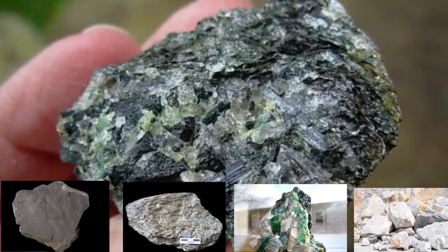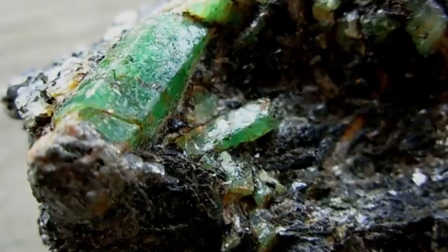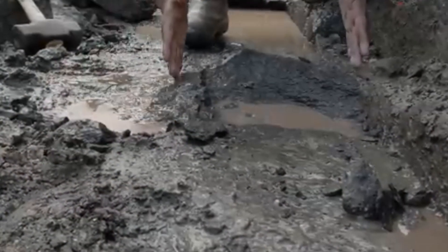They look ordinary. Some are dark, flaky, and unattractive. Others are heavy, grayish slabs you'd never look at twice. But hidden within or around them — that's where emeralds form.